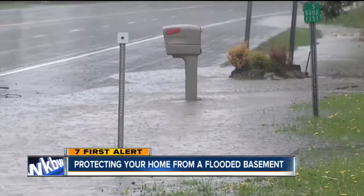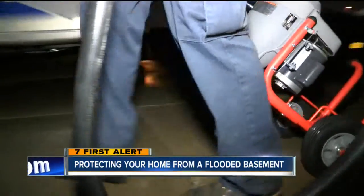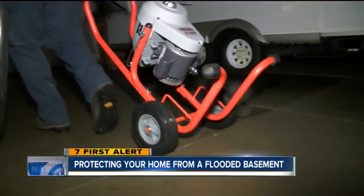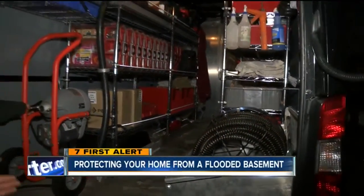But with the constant rain we got today, his Cheektowaga home — this will be my sixth call today — was one of many across western New York in need of a plumber. His wife came downstairs to get some popcorn and she was like, 'Tony, the basement flooded.' Salino Plumbing showing 7 Eyewitness News how they keep customers safe and dry.